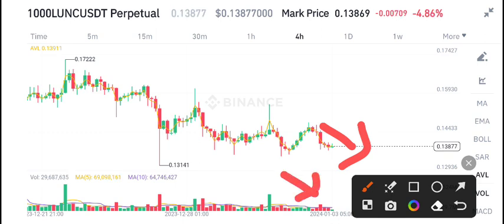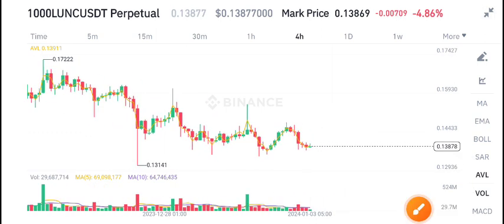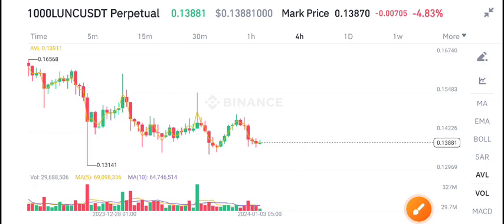There is no volume in Lonic coin, so I don't recommend buying Lonic coin right now.